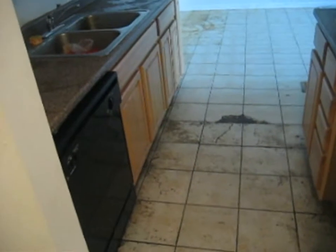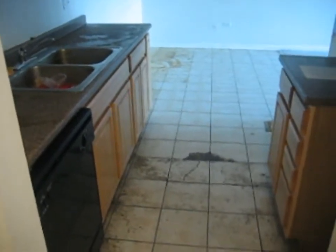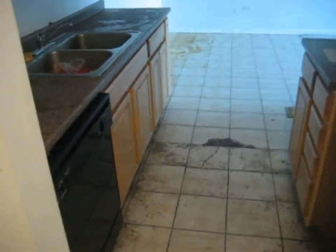As we walk in, we've got a ceramic tile floor here in the entranceway. There is a coat closet here. To the left we have a kitchen. The kitchen has the same ceramic tile floor. There is a microwave and a dishwasher in here.